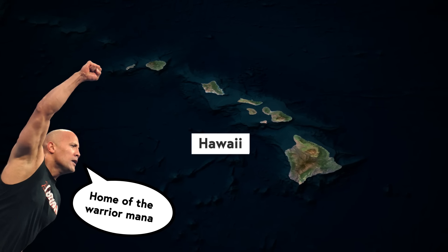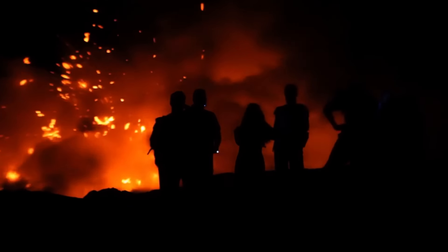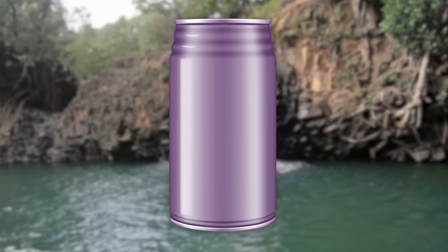Hawaii. A land like no other. Tourists flock in by the millions to see massive volcanoes, special geese, and of course, the Hawaiian soda can shape you can't find anywhere else in the world.